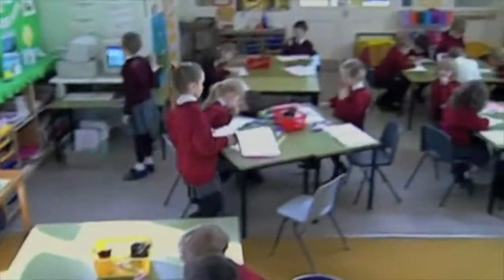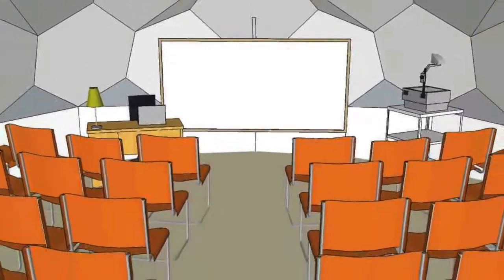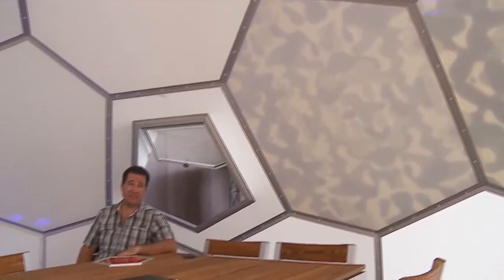A perfect solution for classrooms. Creativity and beauty that makes the difference. The organic shape B's panel type produces an ergonomically ideal space for human scale.